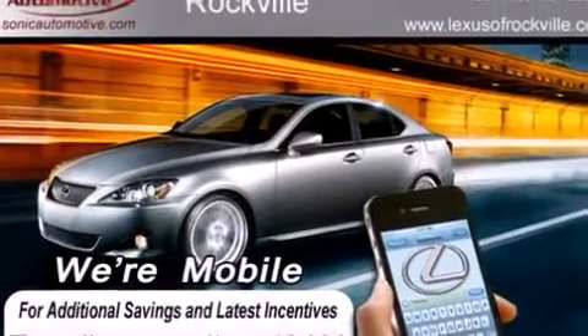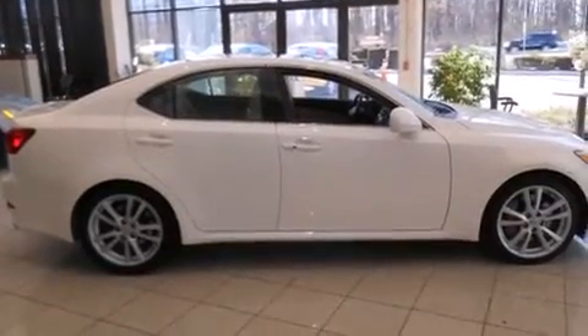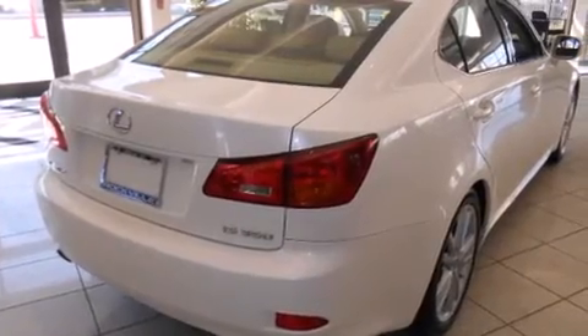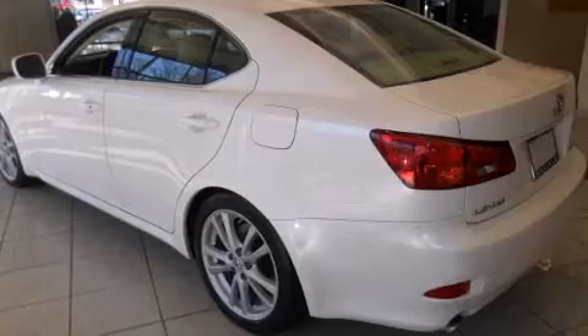Features include heated seats, alloy wheels, cruise control, a CD player, a leather-wrapped steering wheel, front-side impact airbags, air conditioning with automatic climate control, an auto-dimming rearview mirror, a home-link feature, and a sunroof that enables you to fill the cabin with fresh air at the push of a button.